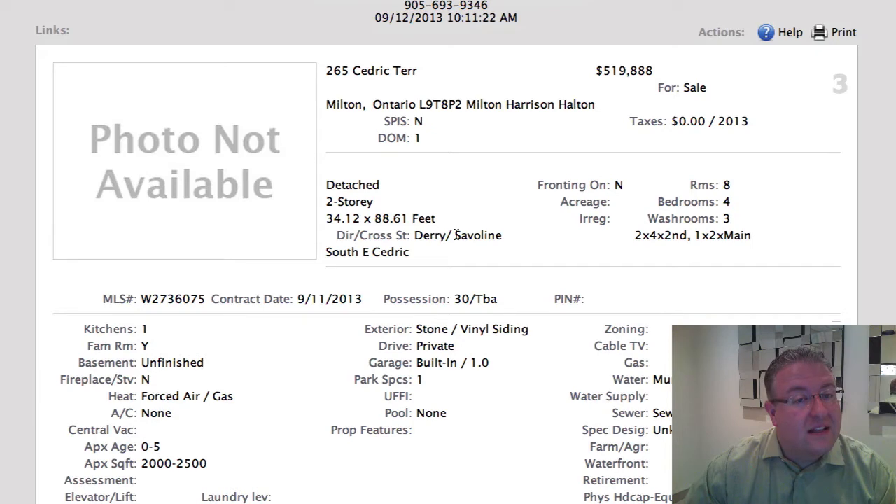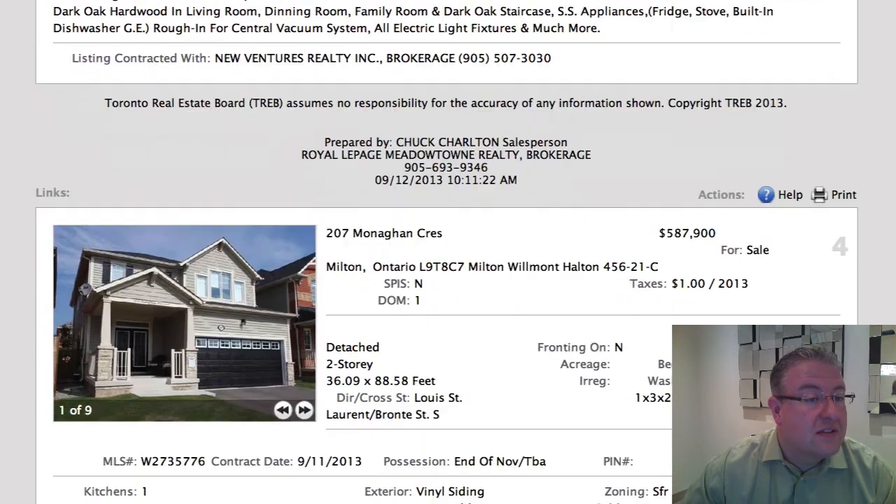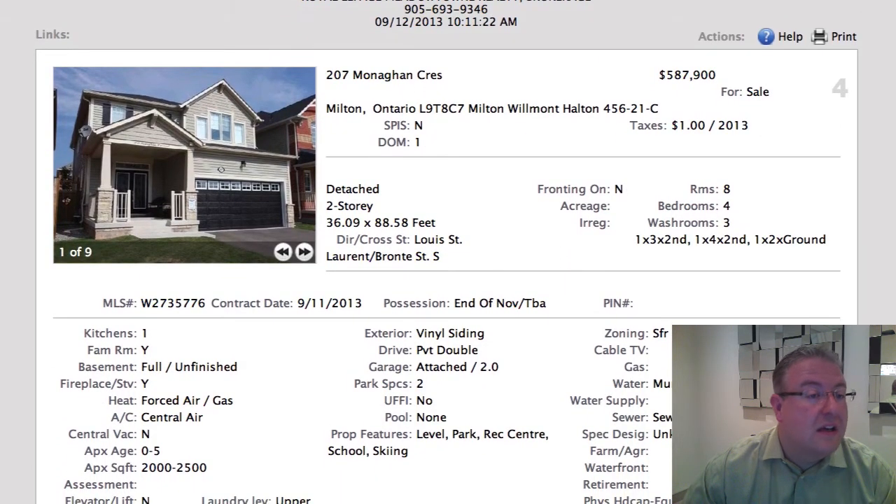Cedric Terrace is listed at $519,888. It's detached and over 2,000 square feet. Our team feels this street is a little bit cramped, though I've only been there once or twice. It's something to consider — worth checking out, possibly on Google Maps.